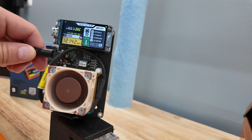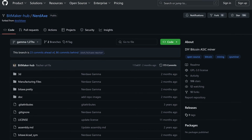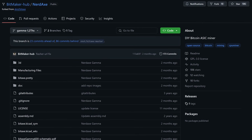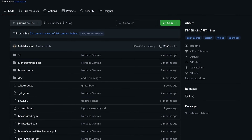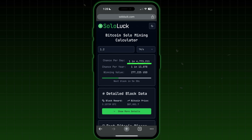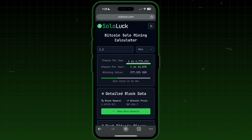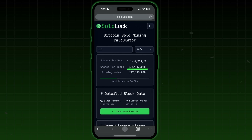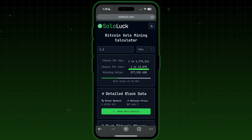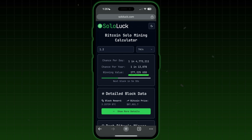Again, hashing at 1.2 terahashes a second, this NerdAxe — which is an official fork, open-sourced, enhanced version of a BitAxe mini Bitcoin miner — has a less than 1 in 5 million chance per day to hit a Bitcoin block. Those odds are not that bad, giving me a chance of about 1 in 13,000 per year to hit a Bitcoin block, where I would earn $277,000 right now.